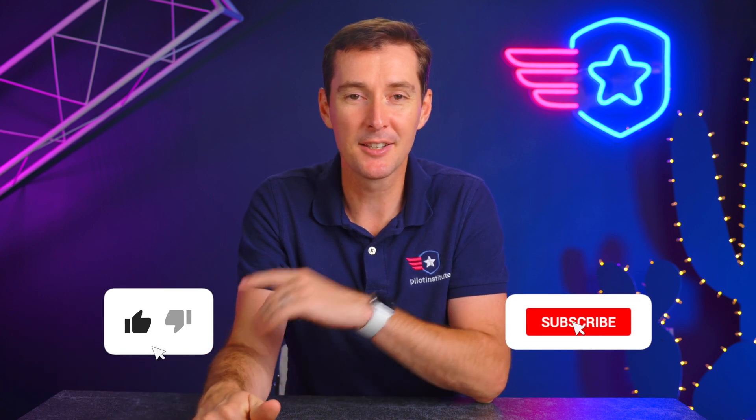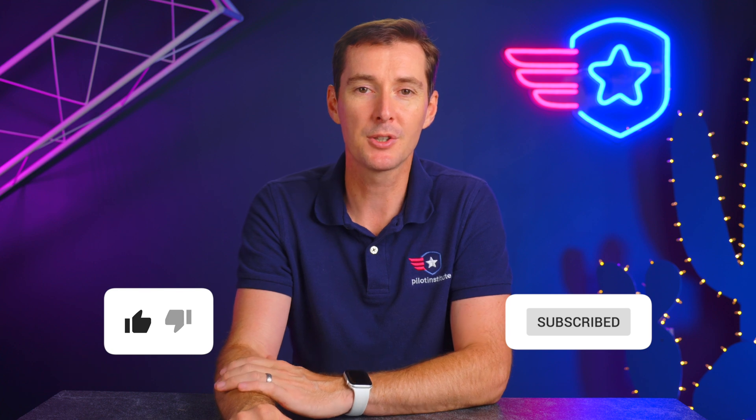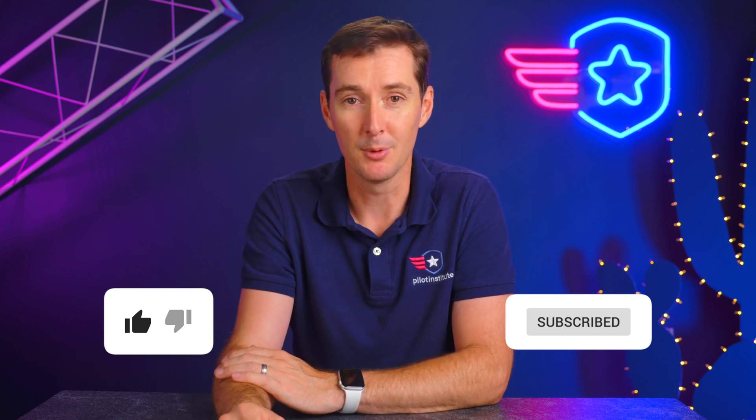That's all I have for you this week. As always, like, subscribe, and leave your comments. Let us know what you think about the Avada, and if you have any questions about anything we talked about, we'll see you next week.